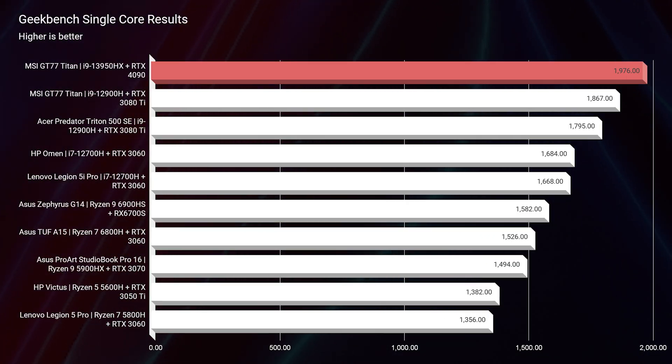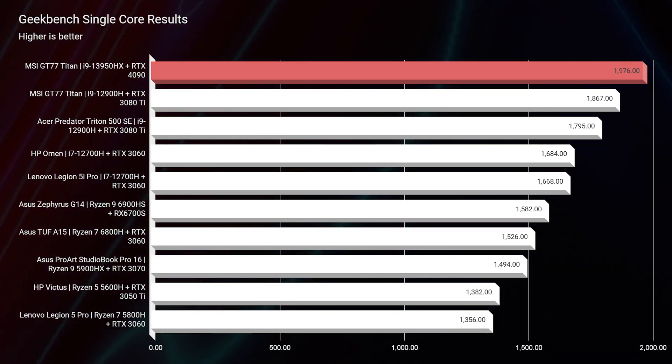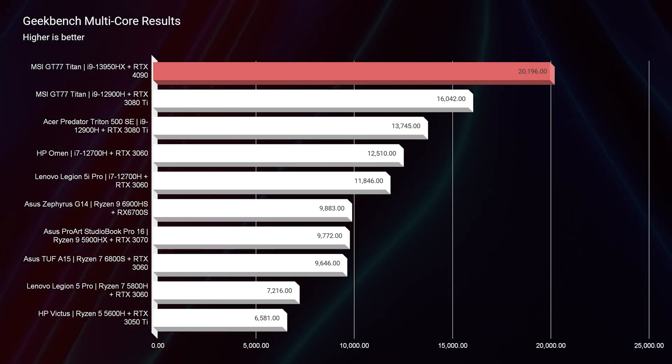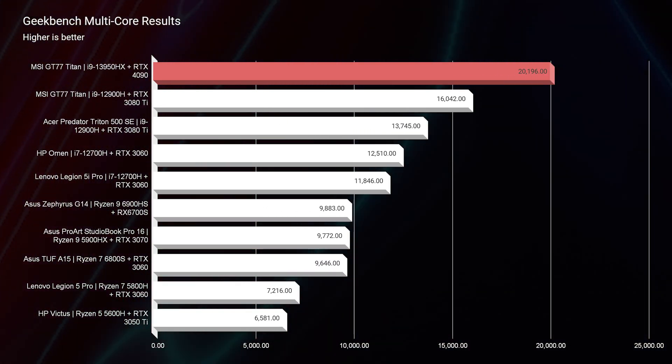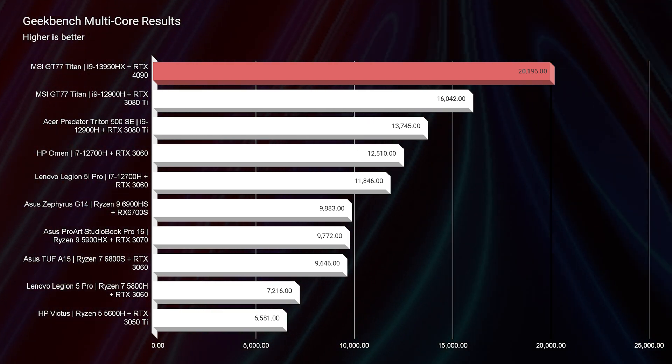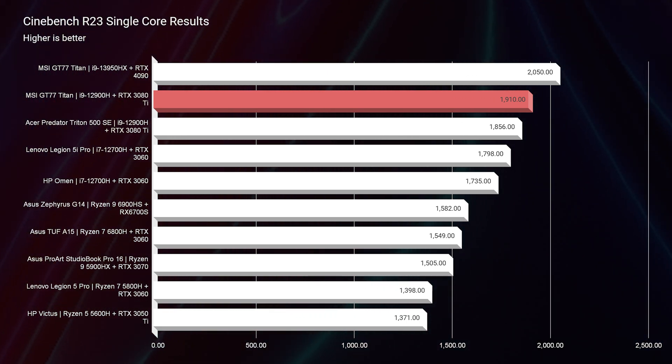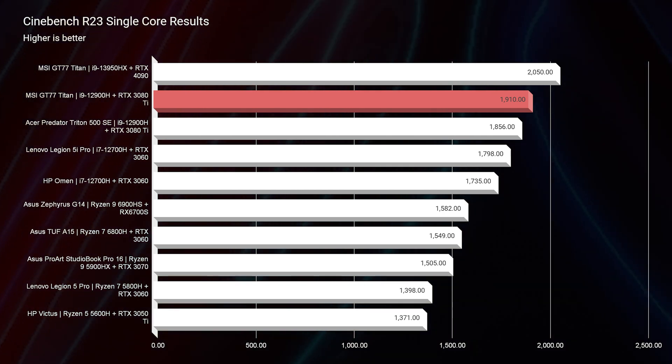Looking at the scores for Geekbench single-core and multi-core, you can see that this thing gets great results. It has the latest 13th-gen components, and MSI has a really nice big body with a lot of fans and good cooling power. However, the MSI control center is not my favorite — I found I'm not able to manipulate it to get the max performance out of the CPU. So I'm not necessarily looking at this as a tell-all for 13th-gen and RTX 40 series performance. As we look at Cinebench R23, we see good results there as well, with the biggest bump in multi-core performance over 12th-gen.